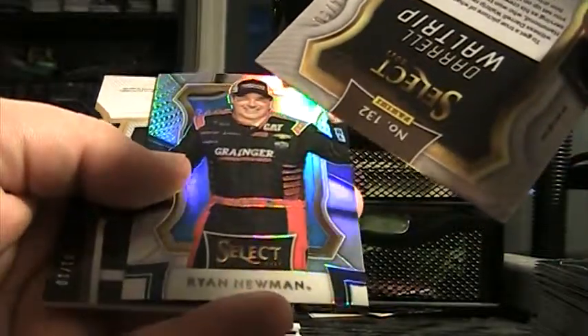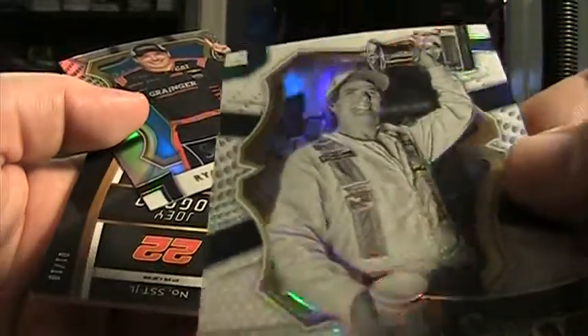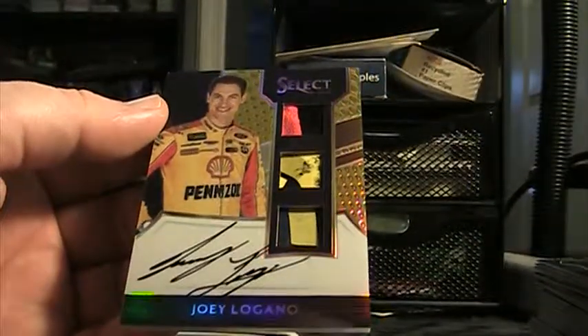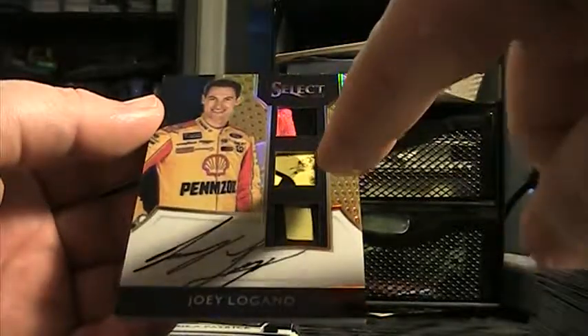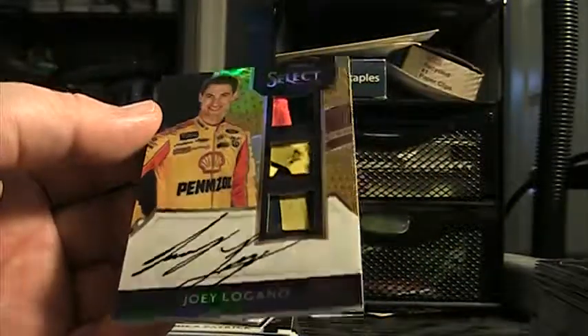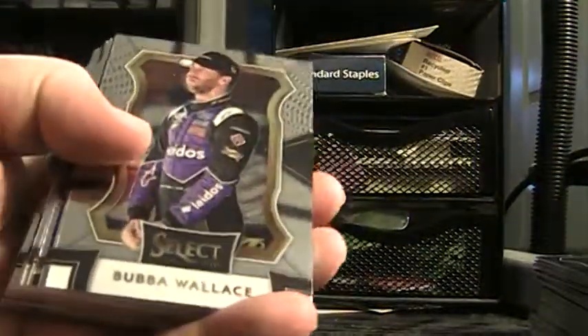DW — we got a gold coming up! Who is it? Logano. There's that Walter White. Ryan Newman prism, Joey Logano gold auto. Pretty sure somebody bought that spot through the website. There's the sheet metal right there — it's like where he traded paint. Well, that's probably the biggest card so far. Whoever got that Logano — Wallace, those are all base.